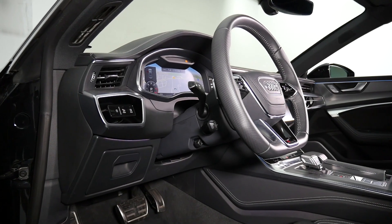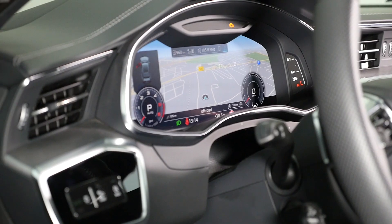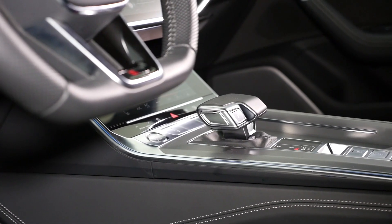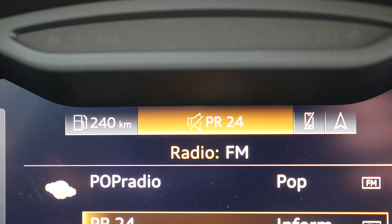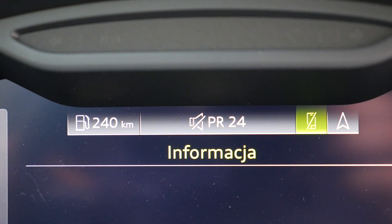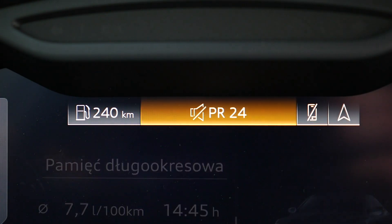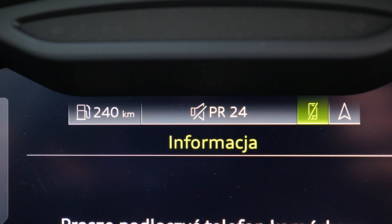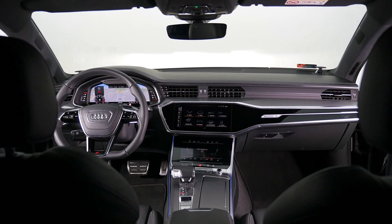In the front, the dashboard looks pretty much the same as in the A6. The virtual cockpit can display trip computer, sat nav, multimedia, or phone information. Under the A6 review, someone was asking about range being displayed in red — the color only highlights which information group is being displayed, and in this case red does not mean you've reached the fuel reserve. The use of red color is unfortunate, though.